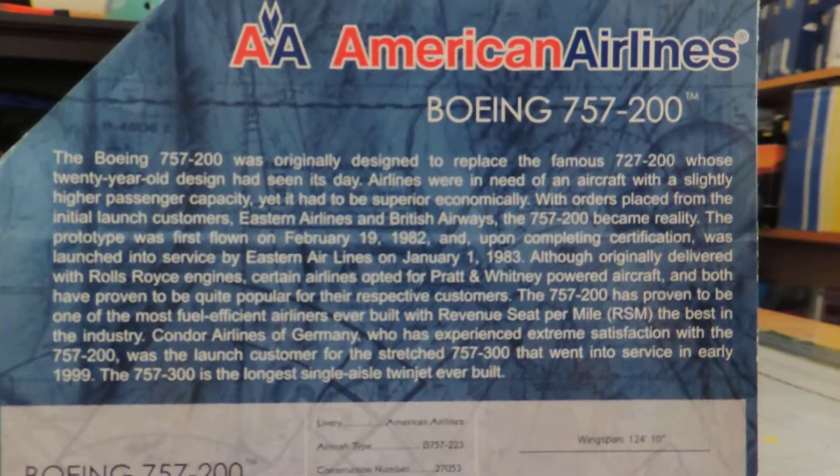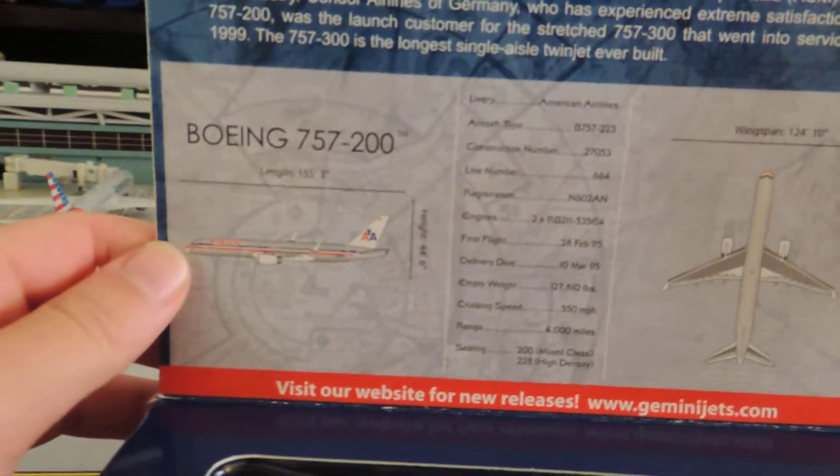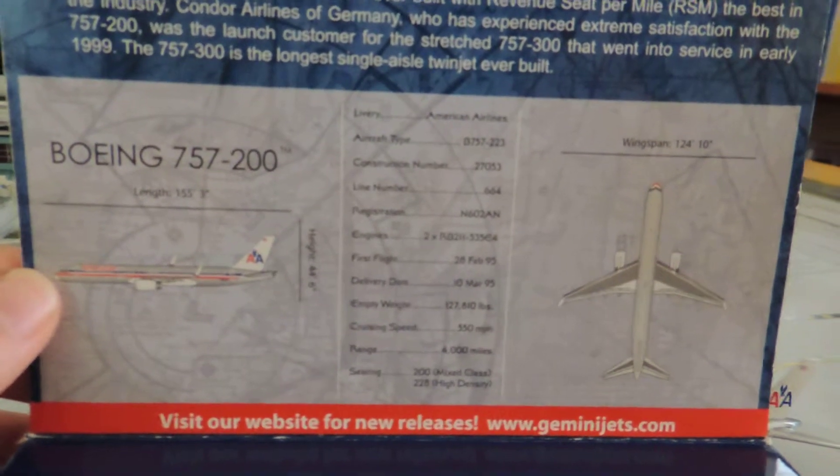Here it is — you can pause it and read it. Some information about the aircraft.